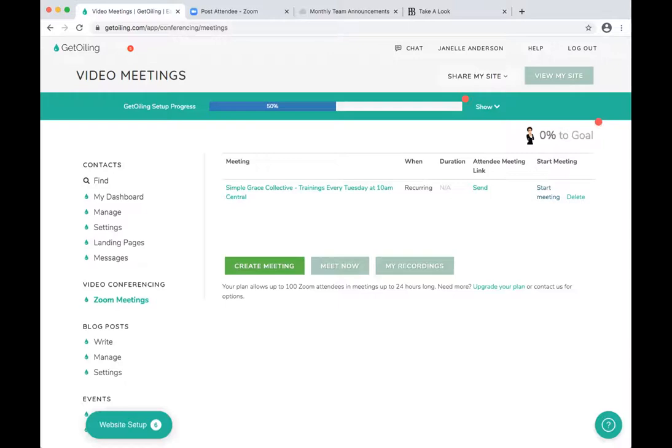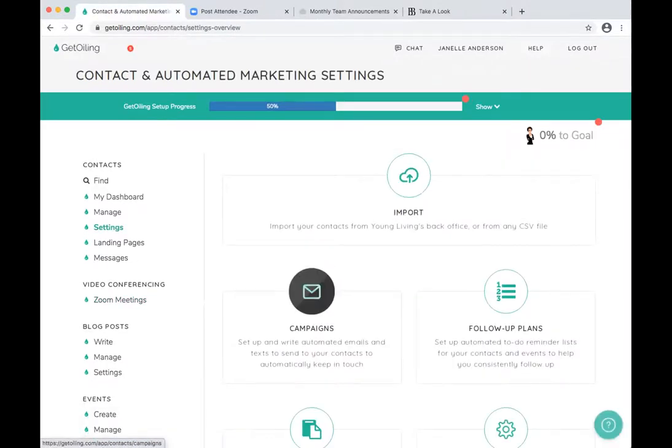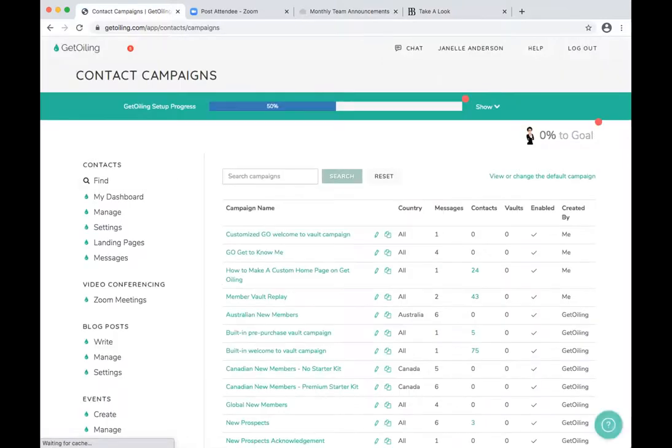GetOiling has some amazing preloaded email campaigns. If you haven't looked through them, make sure you do. They also have it set up so that when you add someone to a vault, it immediately sends them an email giving them access to the vault and telling them to log in. You can take any of GetOiling's email campaigns — go to contacts, settings, then campaigns. You'll see a built-in 'Welcome to Vault' campaign that gets sent to people immediately when you add them.